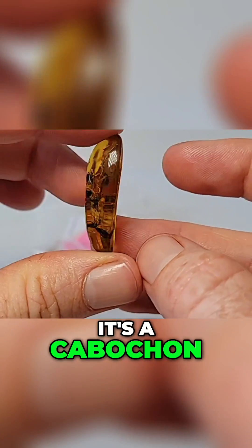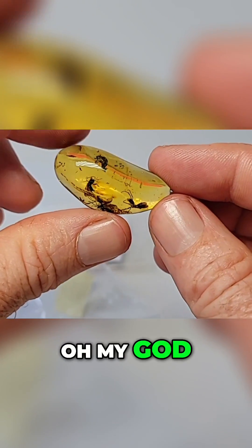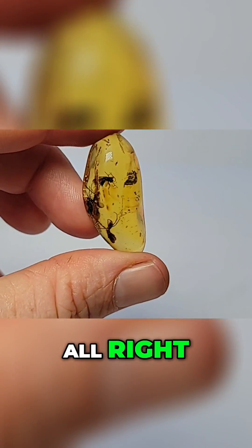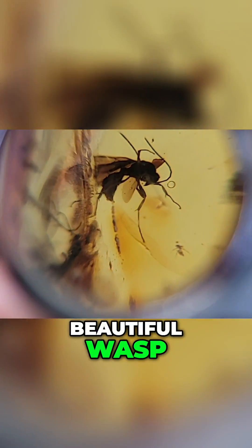Oh, it's a cab too. A cab means it's a cabochon — flat on the back, ready to be set into jewelry. Oh my god, this piece is freaking crazy. All right, first let's take a little closer look at it. Boom — beautiful wasp.